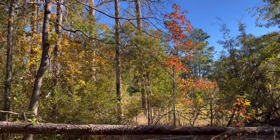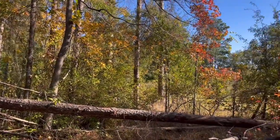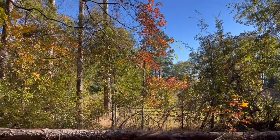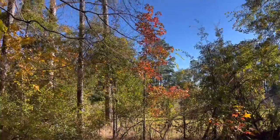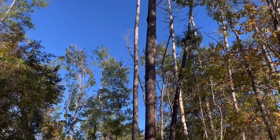Look, a maple! I'm guessing that's a maple. Yep, there's another one. They're starting to grow more because they have more light, due to the fact that many pine trees fell.